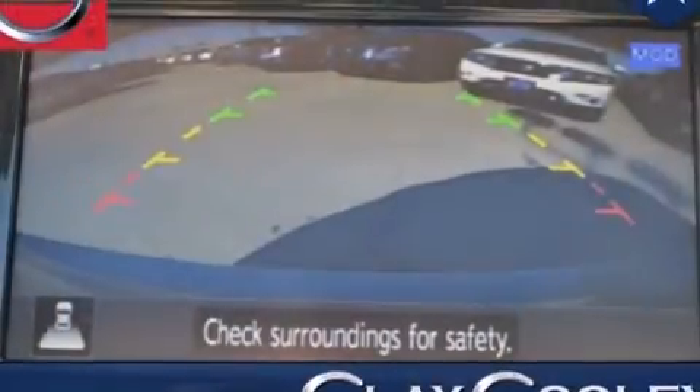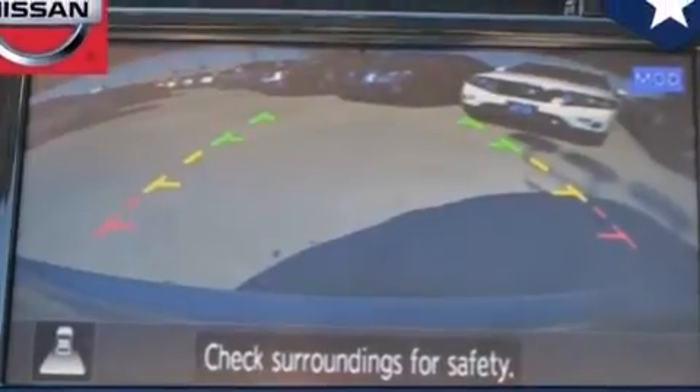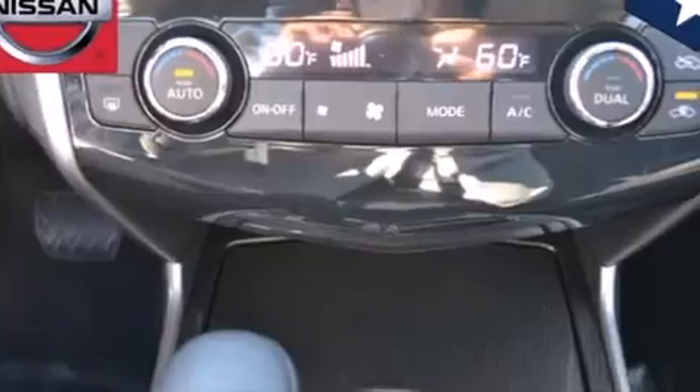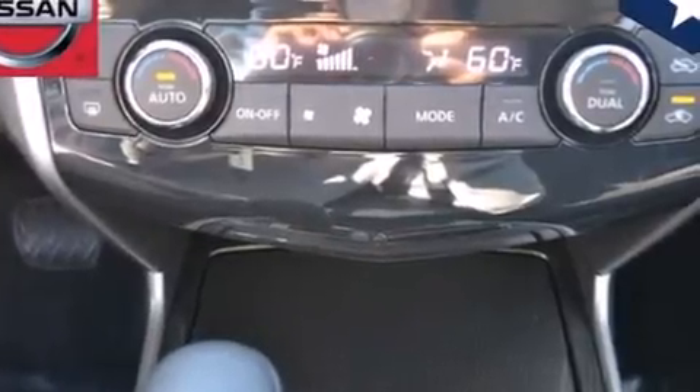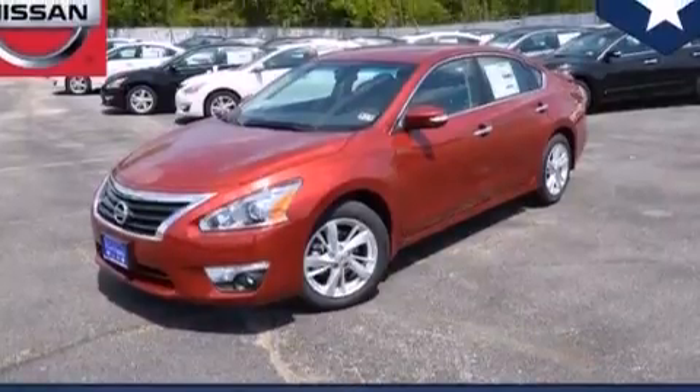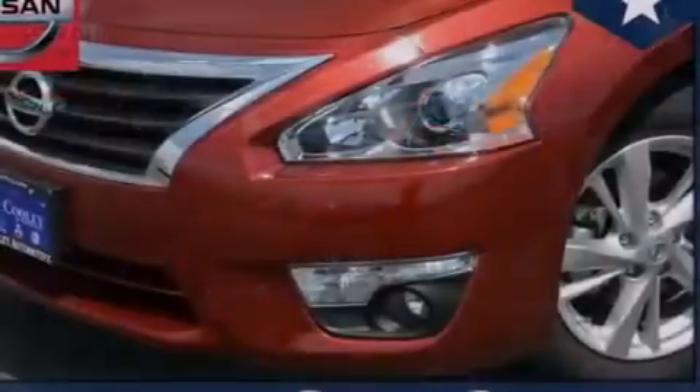Traction control and stability control systems, air conditioning, cruise control, 12 volt power outlets, front multi-stage airbags, rear seat child-proof door locks, steering wheel controls, an auto-dimming rear view mirror, a home link feature, and a multi-link rear suspension.